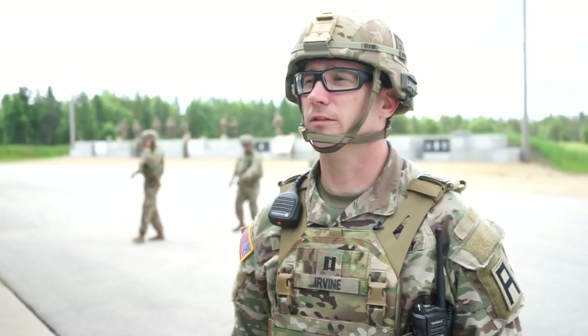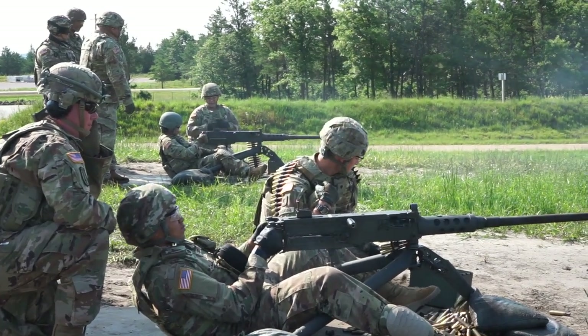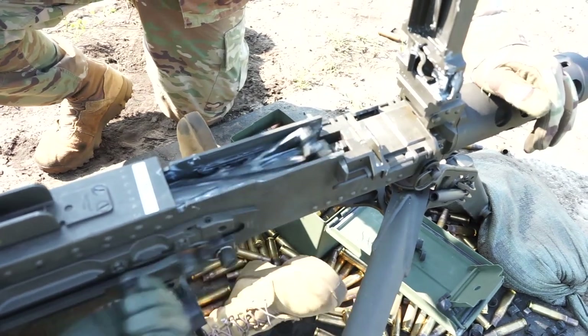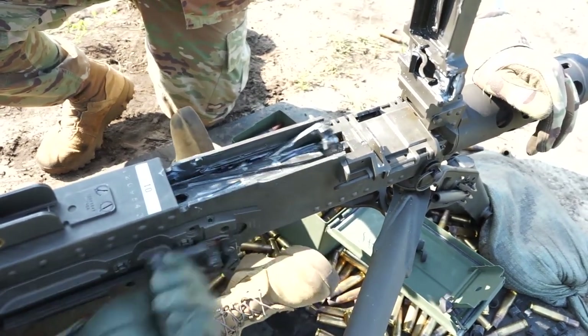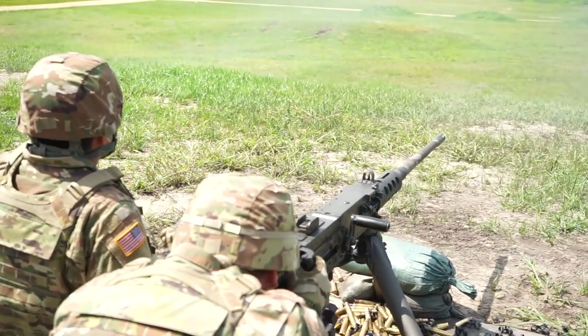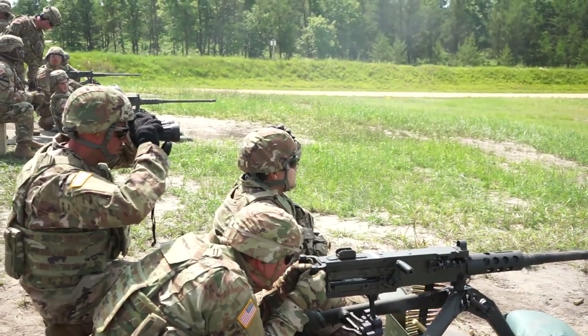Captain Dave Irvin with Team 1, 3340th, 181 MFTB. I'm a 12 Alpha combat engineer. Today we're qualifying the 645th on the M2A1 .50 caliber machine gun — shooting 10 meter zero and transition qualification table. What they learn here while they're at Fort McCoy pre-deployment, they take all that, internalize it, make sure that you remember it.